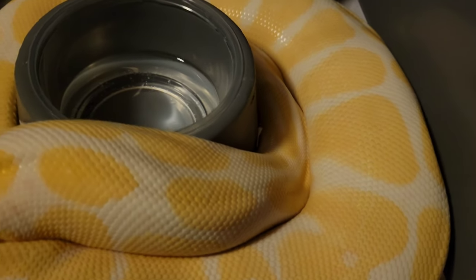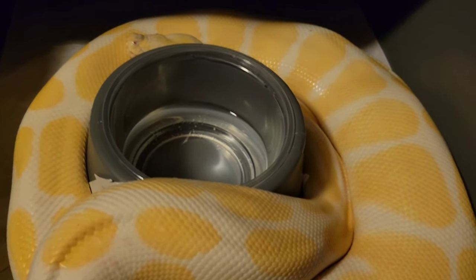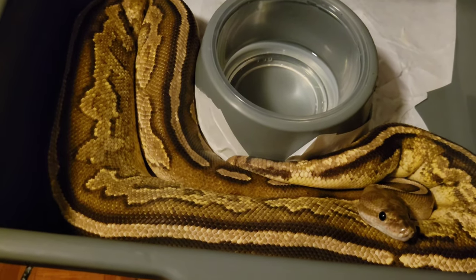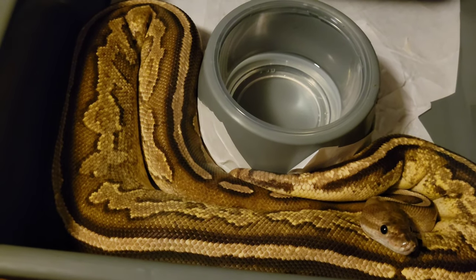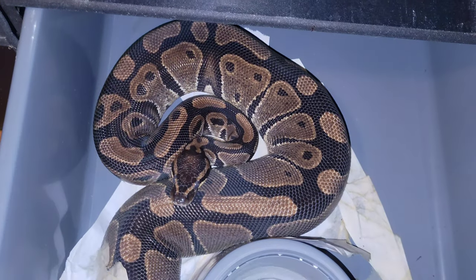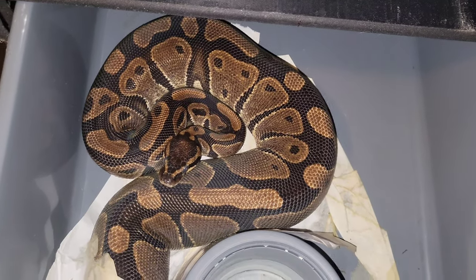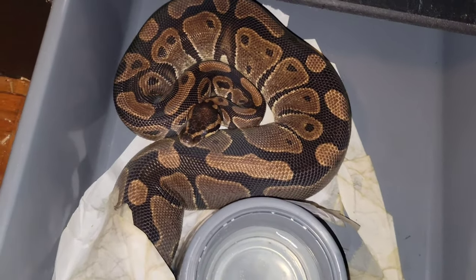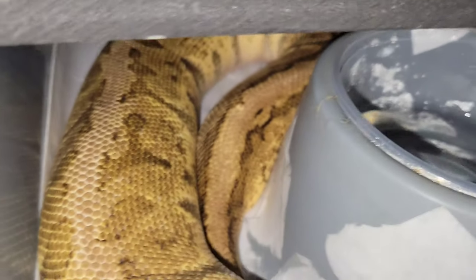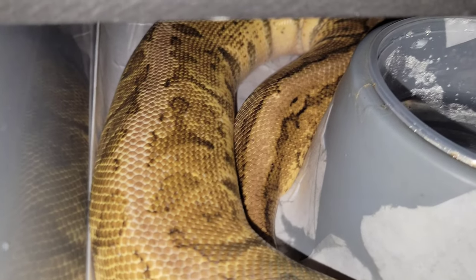The albino het pied het clown is a bigger female to begin with — she has not eaten this past week and we haven't seen any locks with the het pied yet. The dreamsicle project het lavender het pied is in shed and we're hoping this is the pre-ovulation shed. The GHI lemon blast has locked multiple times with the super pastel and I believe she's not eating anymore either, which is a good sign.